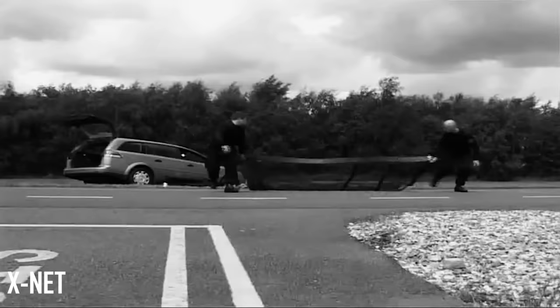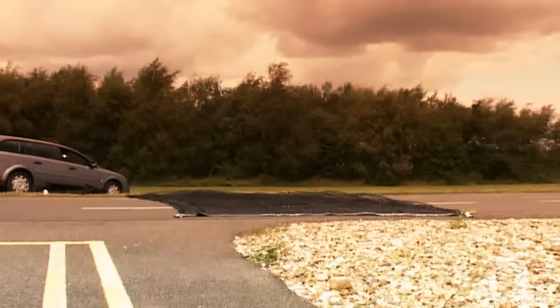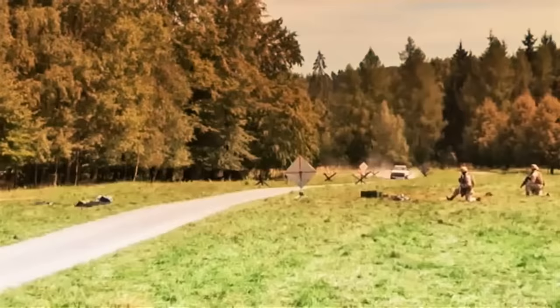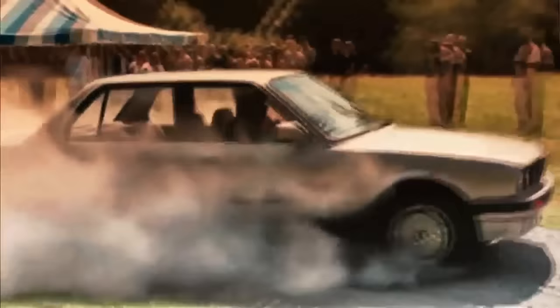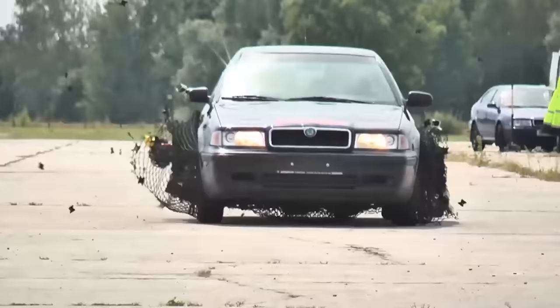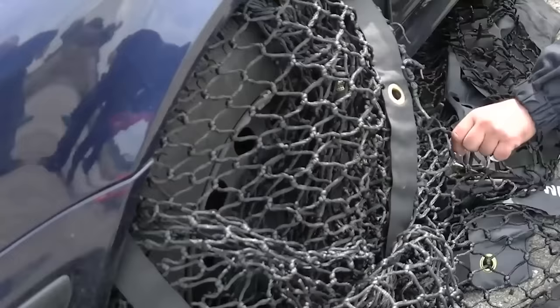The problem with using old spike systems to stop cars is that the cars don't always stop when and how you want them to. Because the tires of the car are being punctured, the vehicle is still capable of moving forward and creating a rather large distance. X-Net puts a stop to that, and instead of creating a much more dangerous situation with an already rushing car, X-Net brings the car to a quicker and more efficient standstill. Using spikes can get dangerous, especially with speeding cars all around, and old spikes used in police pursuits can often end in injury and death. But X-Net aims to stop that, and through trials and tests it's been proven to be an overall safer option — not just for police and military, but for those in the car too.